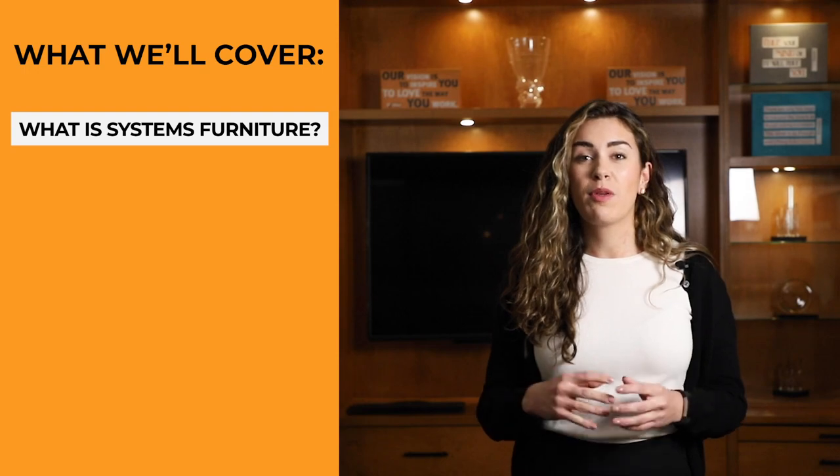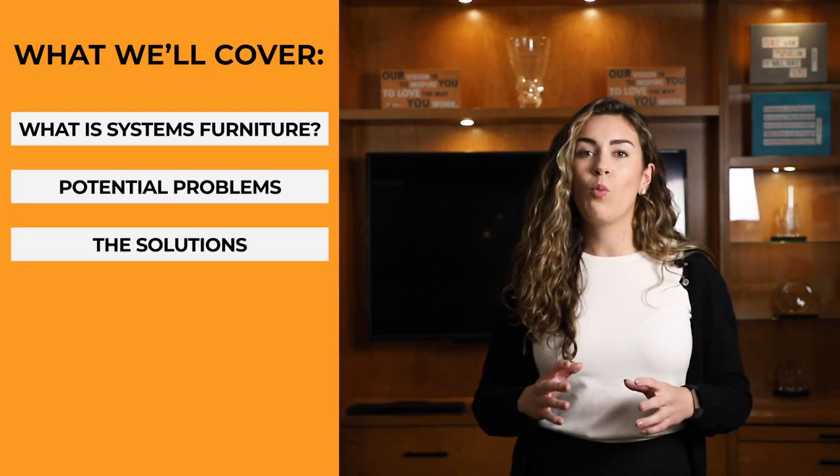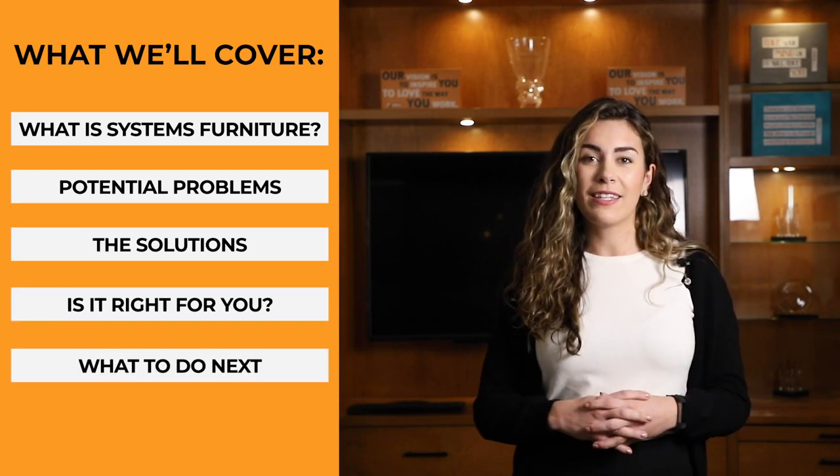This video is going to cover what systems furniture is, some of the problems and solutions associated with them, whether or not systems furniture is right for you, and the next steps you can take. By the end of this video, you should be aware of all of the problems with systems furniture and the solutions for them.